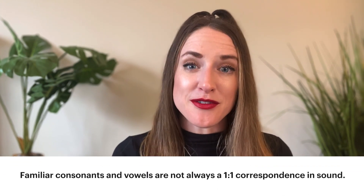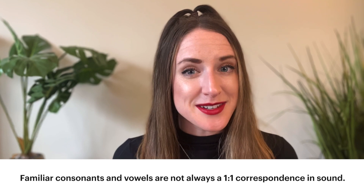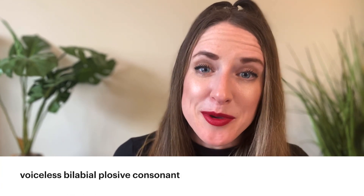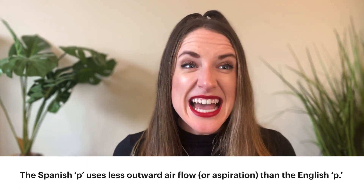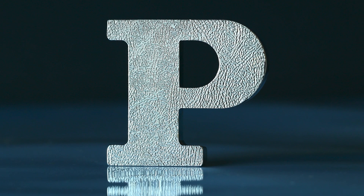Even when there are similar vowels and consonants, it's not always a one-to-one correspondence. For example, English and Spanish both have the P sound. Linguists call that a voiceless bilabial plosive consonant, but we'll just call it the P sound. The Spanish P sound uses measurably less outward airflow than the English P sound. That's why when English speakers are learning Spanish, one common piece of feedback they receive is to make the Ps less airy — instead of saying 'Pablo,' say 'Pablo.'